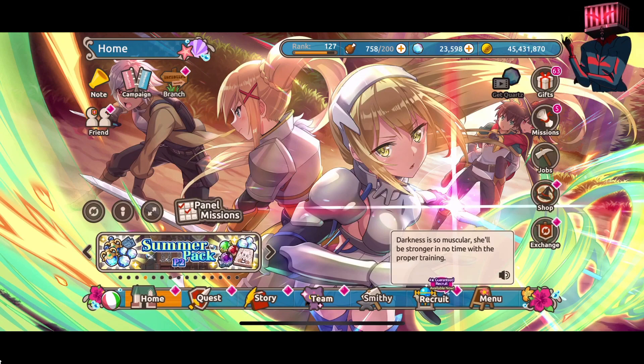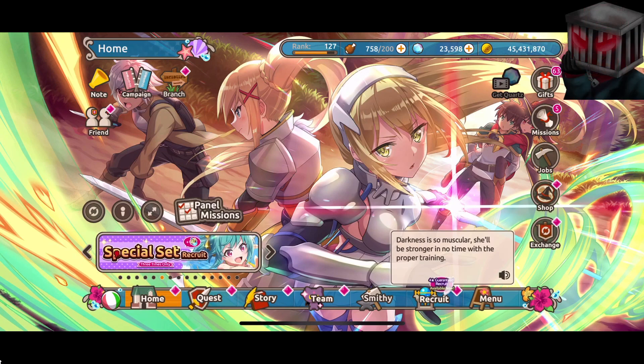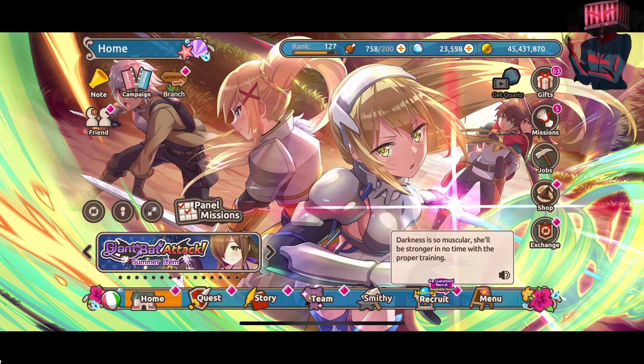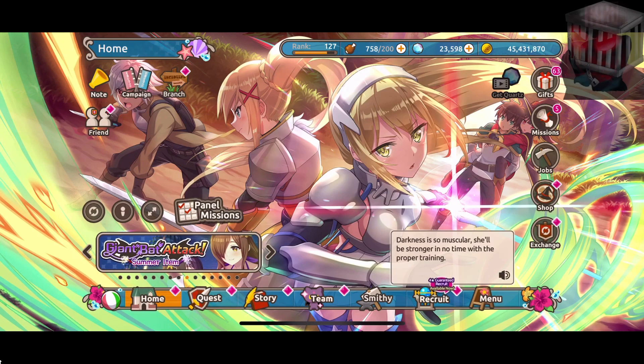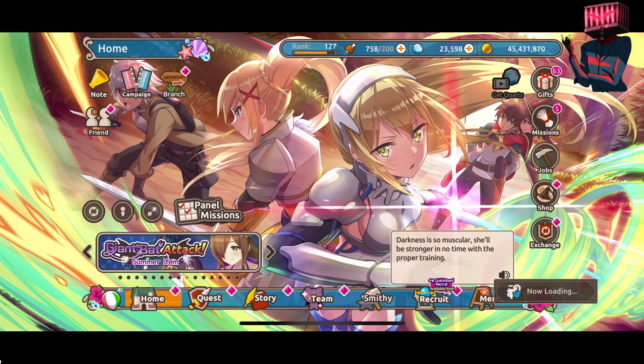We are back once again to Konosuba Fantastic Days. Today we are going to do the brand new event: Giant Bat Attack Summer Item. This is basically part two to the summer memories slash beach episode, or holiday beach - I don't know what you want to call it - but yeah, let's get right into it.